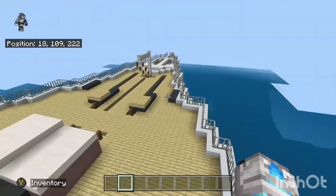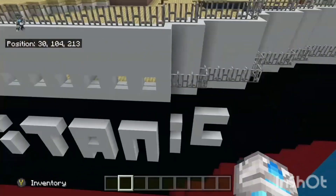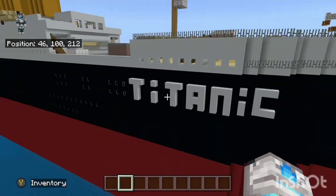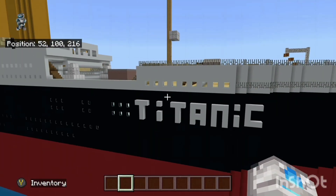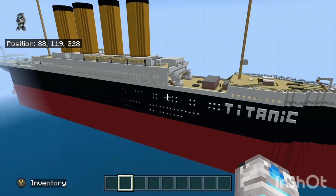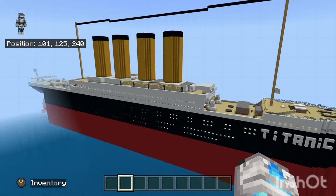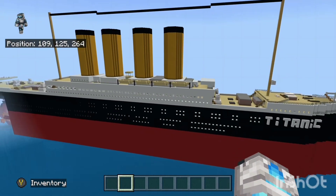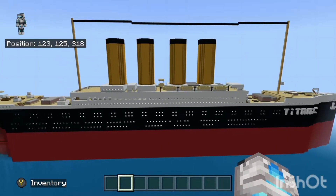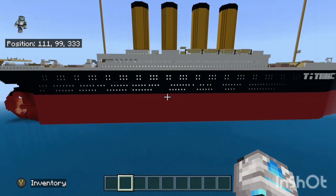This thing took so long to make, so I'd really appreciate it if you would like and subscribe. It took around 25 to 27 hours to make — for a Minecraft boat, it's absolutely gigantic. I did this over a period of three days. The funnels are even huge — I'm pretty sure they are like six by six or something.